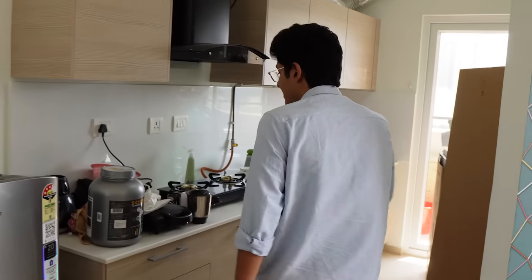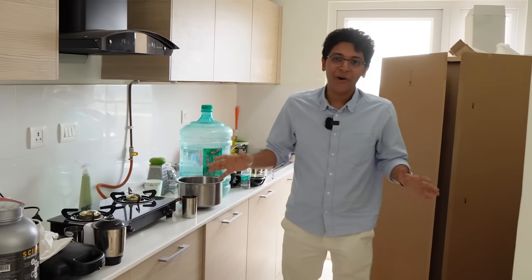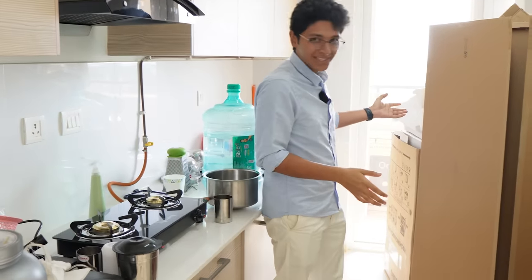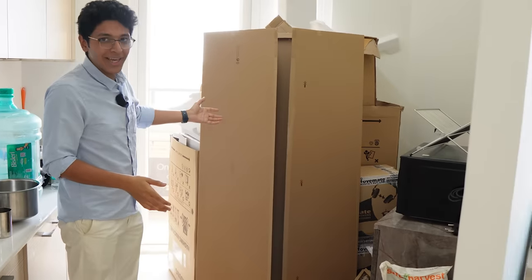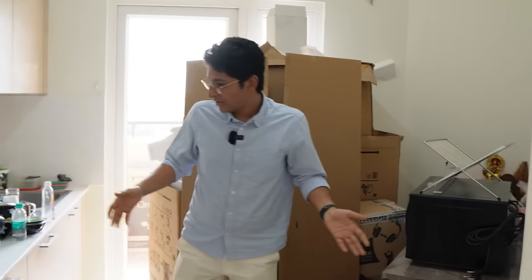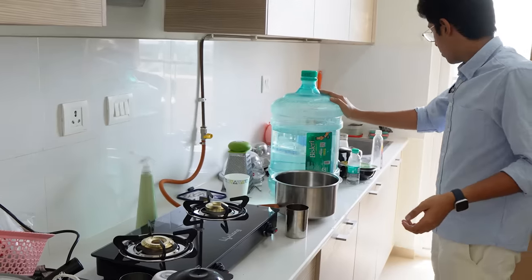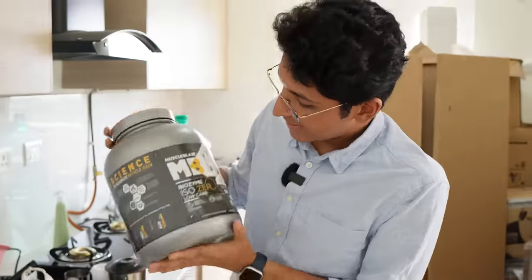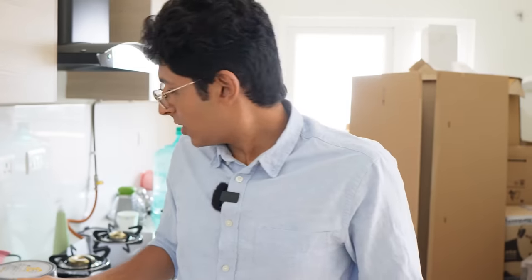Moving on, this is just a very simple Samsung fridge — nothing interesting to see inside. This is the most unorganized part of the house, which is the kitchen. We have a ton of cardboard boxes that I have to throw away, but we have a microwave, a stove, some water, and some protein — this one is MuscleBlaze, not sponsored. That's all that we have.